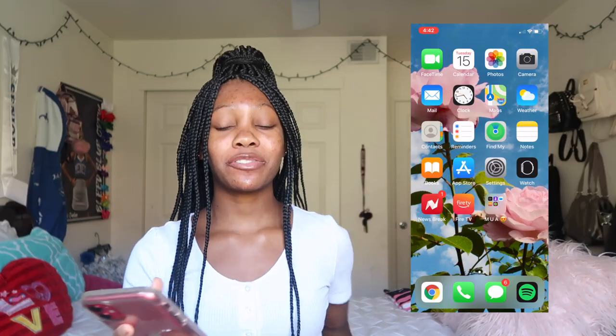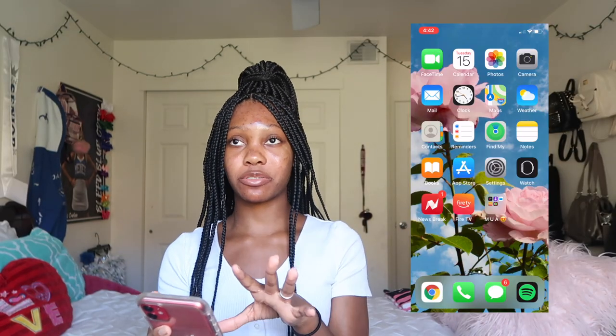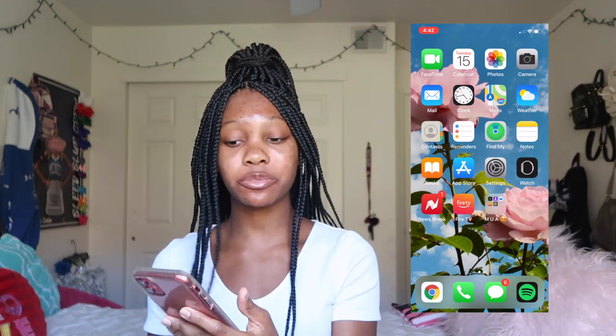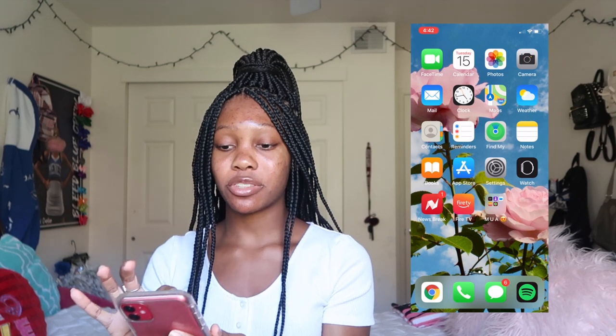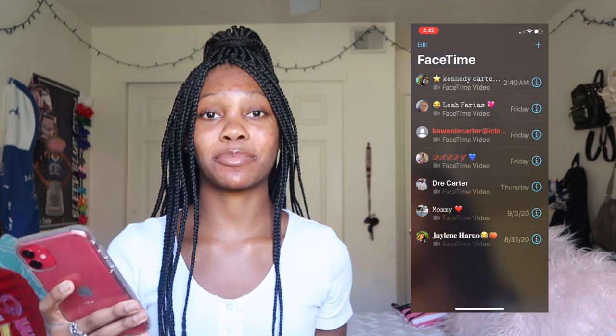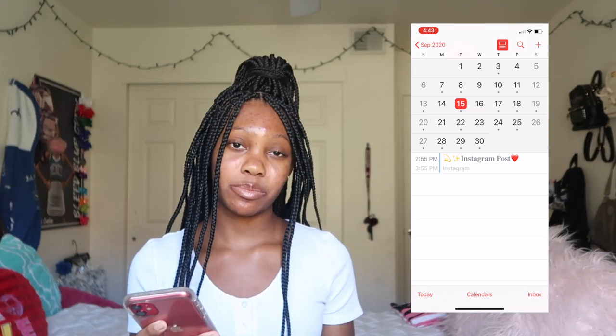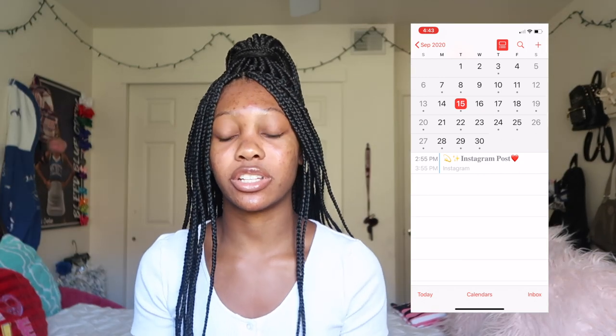My sister actually took this photo and I thought it just looked really good, so that's what my lock screen is. Now moving on to my phone — my first screen here is basically the home screen or the Apple screen, because this is where all the Apple apps that come with the phone are. I mostly use the FaceTime app because this is how I FaceTime my friends and family, and then I do use the calendar app for dentist appointments or just appointments in general.